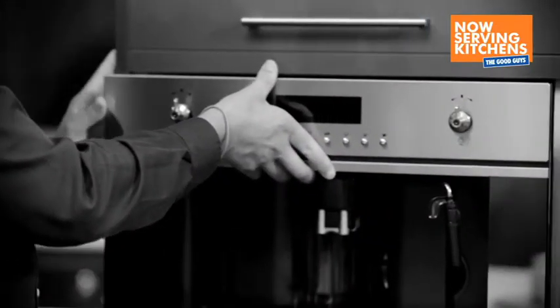Same thing with that coffee machine. If you build that into the cabinetry, then it's not sitting up here on the bench and you don't have all that clutter around when you've got visitors in your kitchen.